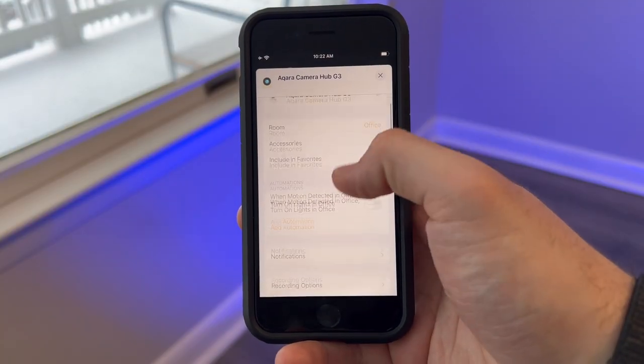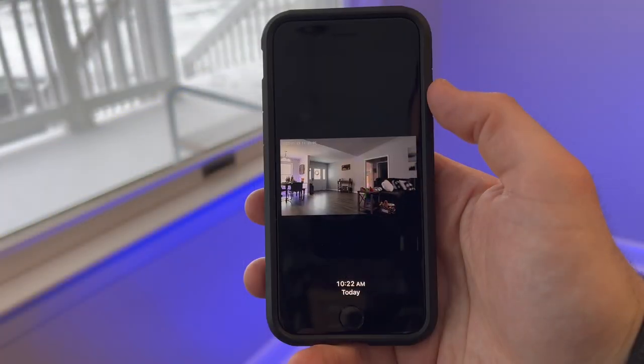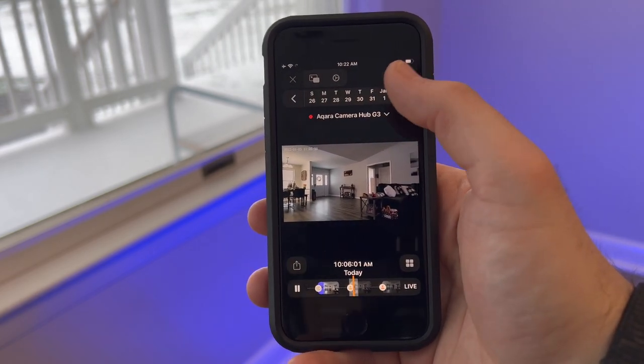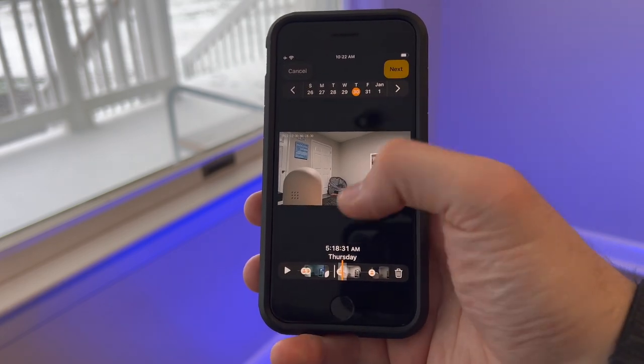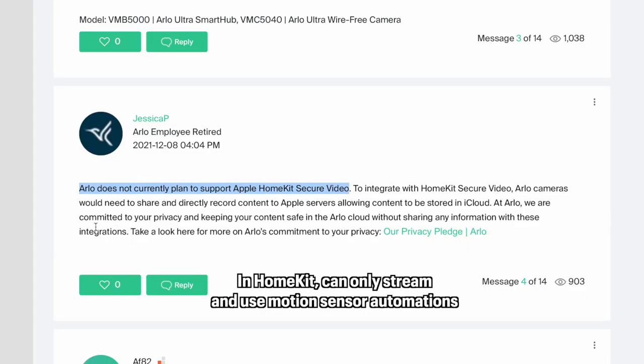The Arlo HomeKit cameras require an Arlo base and it does not come with storage — you will have to buy your own, but you can get up to two terabytes, which is more than Eufy. The second reason is that Eufy has support for HomeKit Secure Video, which will securely record various types of motion such as people or pets from your camera within the last 10 days. The footage is encrypted on your HomeKit hub and only you and the people you share your cameras with will have access. Arlo has said they have no plans to support HomeKit Secure Video and are committed to keeping content safe in the Arlo cloud. I personally feel more comfortable having my data stored in Apple's iCloud than in the Arlo cloud, because Apple is known for their very strong encryption and privacy.